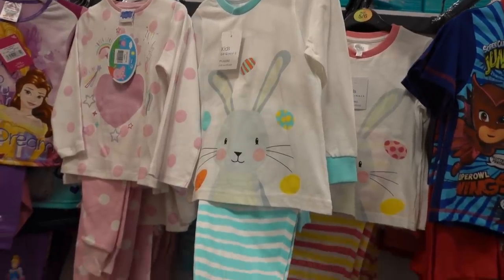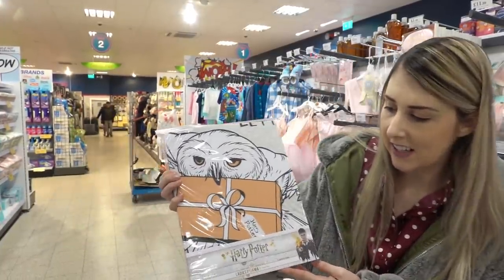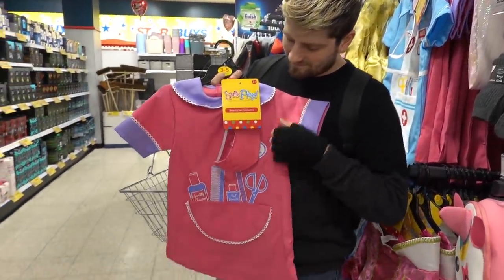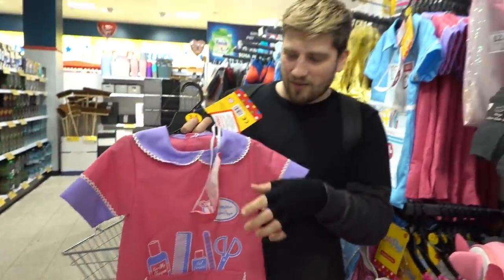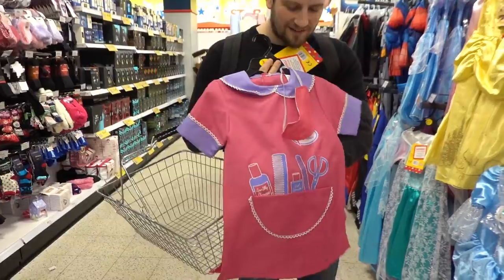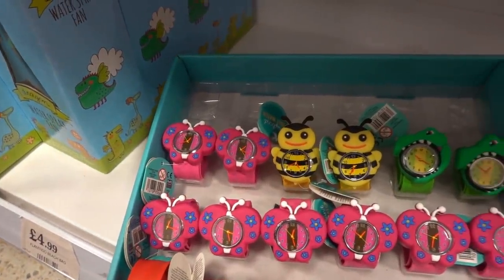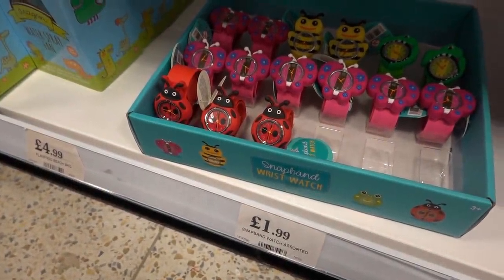Children's Easter Pyjamas only £4.99 — you can get blue or pink. If you know someone who likes Harry Potter they have ladies pyjamas for only £9.99. Callum was just looking in the costume section and they have a Beautician's one — look how adorable this is. These are £6.99 and they've got a Nurse one here as well. That's so unique, I've never seen a Beautician's costume. Molly just spotted these watches — you can choose from a Butterfly, a Bumblebee, a Dinosaur or a Ladybird and they're only £1.99 each.